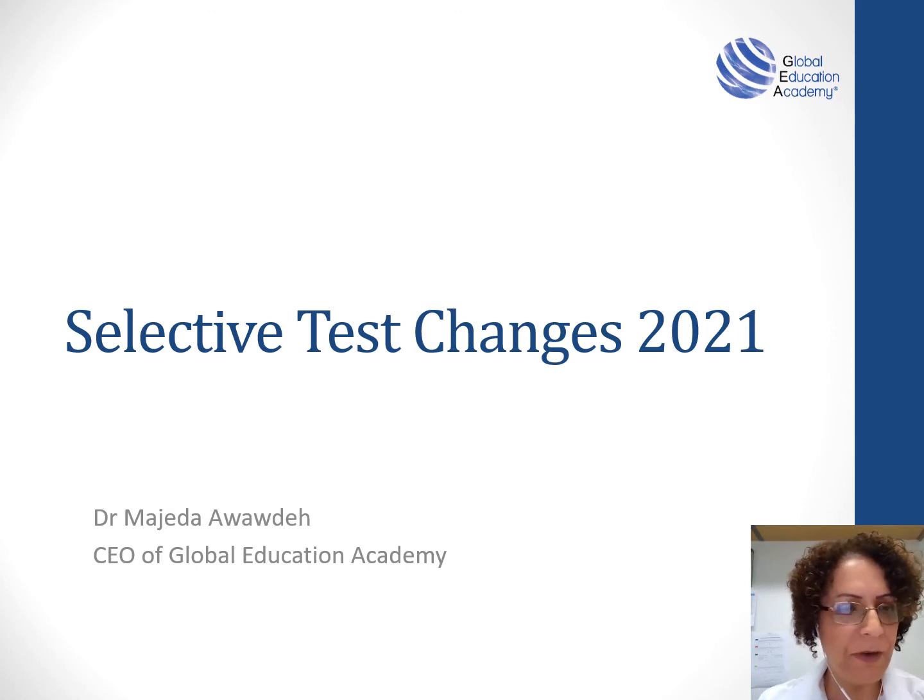Hello, this is Majida, the founder of Global Education Academy. In this presentation, I will provide you with as much detail as possible about the changes to the selective placement test in 2021.